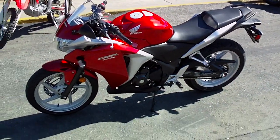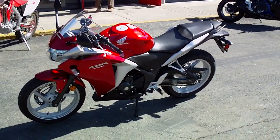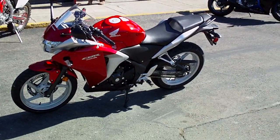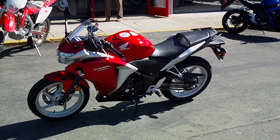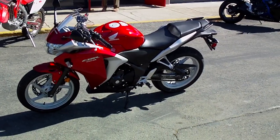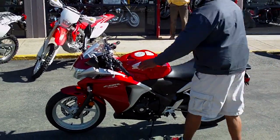This bike is also available in ABS. Non-ABS retails for $3,999. ABS is $4,499 here at Contra Costa Power Sports. Taking deposits today — come on down.